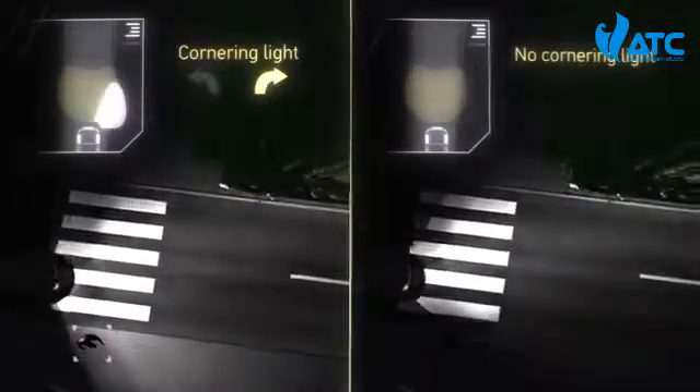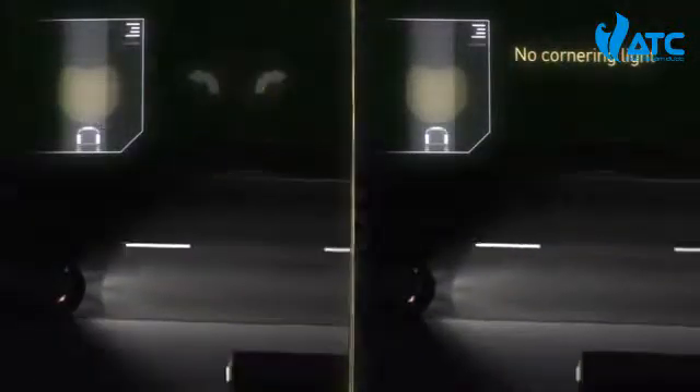In doing so, the lighting system smoothly dims up and down. The cornering light shines up to 90 degrees to the left or right and illuminates previously dark areas.